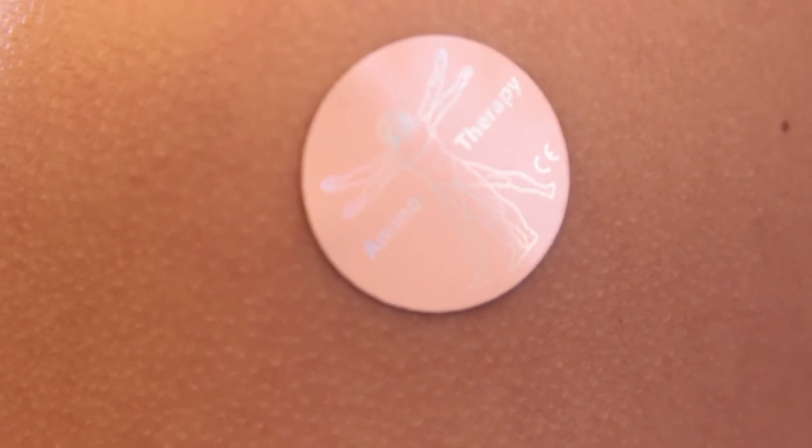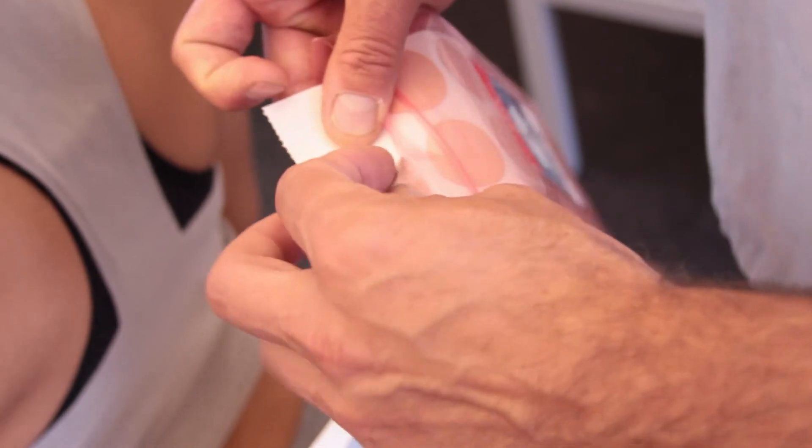It's a treatment that started in Denmark. What's interesting about this treatment is there are no drugs, no surgery. It's basically a circular disc made out of a carbonized metal that is able to hold a frequency. Once you put it on, the heat from your body activates the disc, and for three days it puts out a very specific frequency. There are over 120 different patches that all have different frequencies.